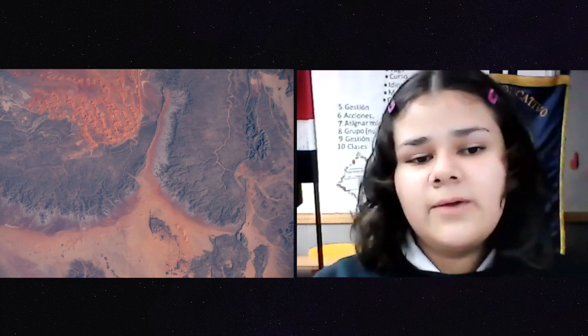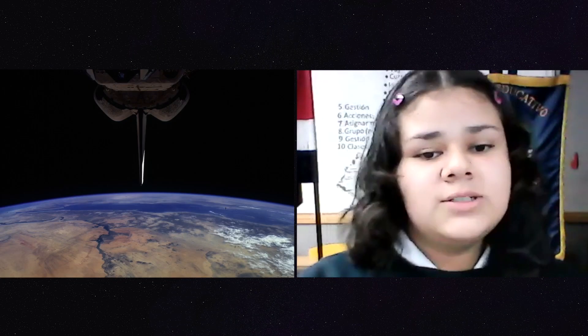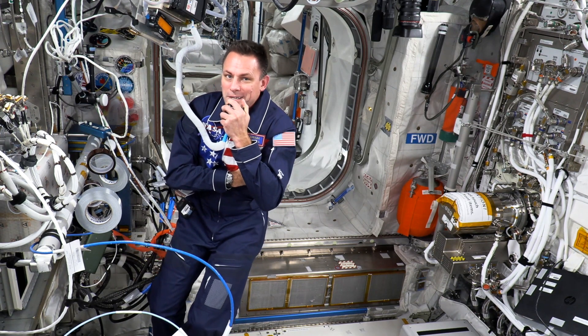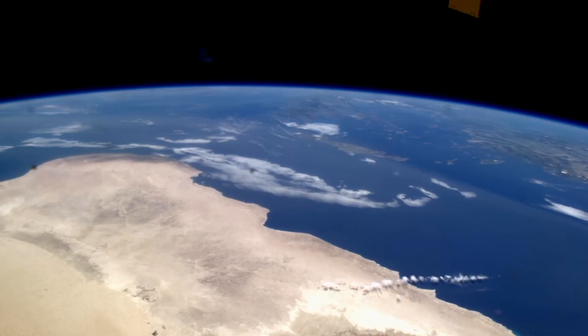Nicole from Costa Rica asked about Sargassum across the Atlantic Ocean. We haven't seen it yet because that tends to happen in the middle of the summer, but I'll keep an eye out for it.